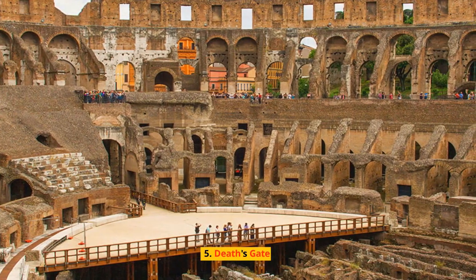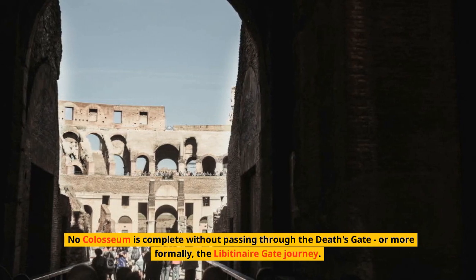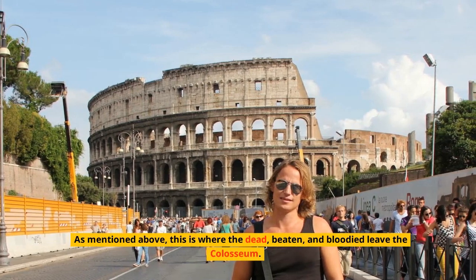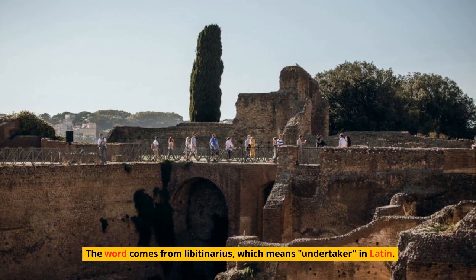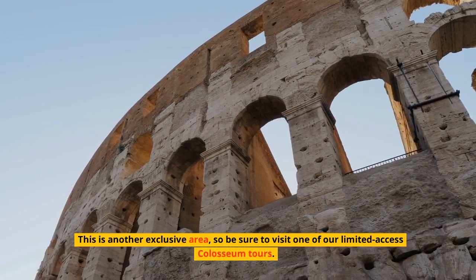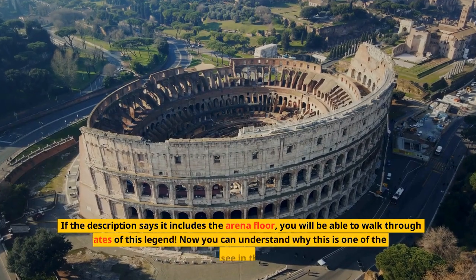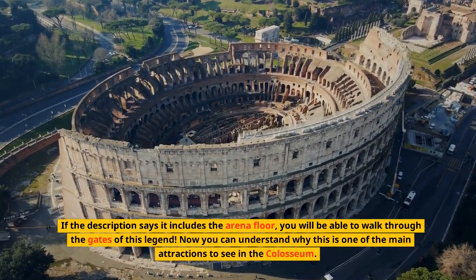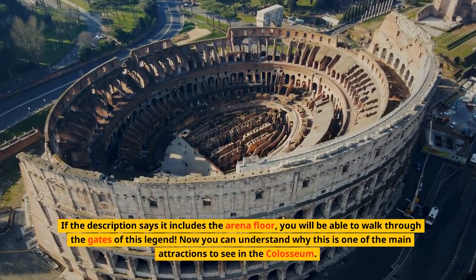Number 5: Death's Gate. No Colosseum visit is complete without passing through the Death's Gate, or more formally the Libertinaire Gate. This is where the dead, beaten, and bloodied left the Colosseum. The word comes from Libertinarius, which means undertaker in Latin. This is an exclusive area, so be sure to visit one of our limited-access Colosseum tours. If the description says it includes the arena floor, you will be able to walk through the gates of this legend.